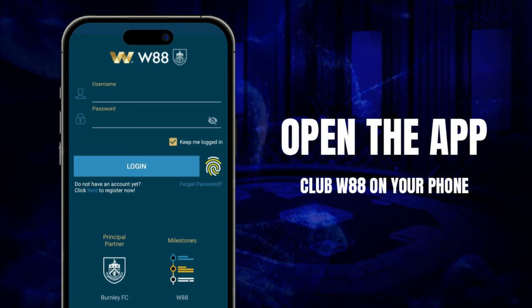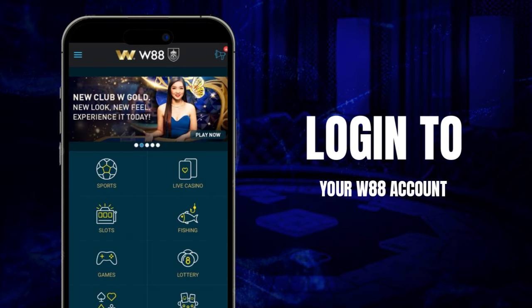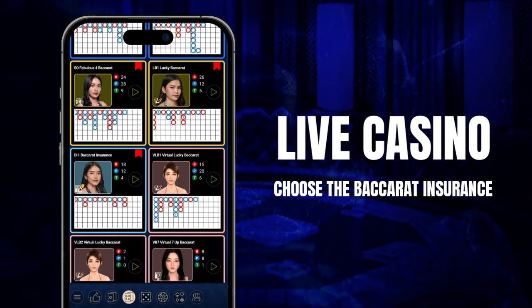Open the W88 Club application on your phone and proceed to log in to your W88 account. You choose Live Casino in the main application interface, then switch to the Casino Card Game section and select Baccarat Insurance.